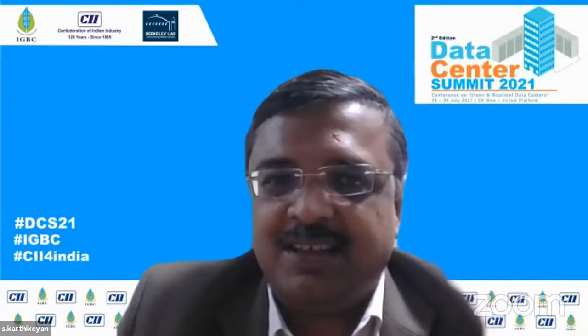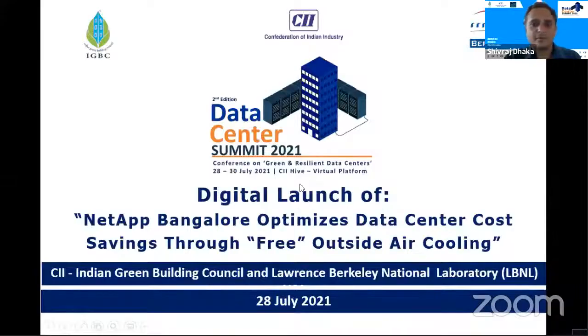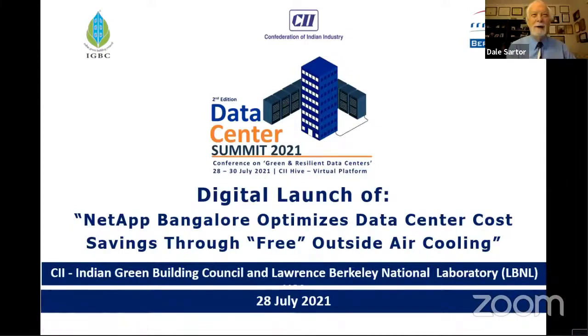Let me upload the presentation. Mr. Dale, we would request you to launch with your permission. Of course, digitally we launched the case study. All right, I'm not exactly sure what I should do, but so be it — launch.